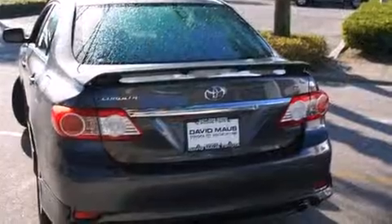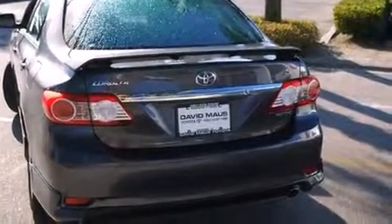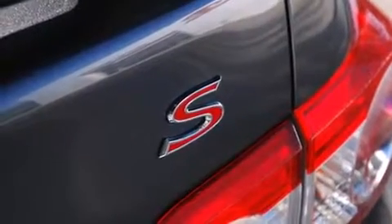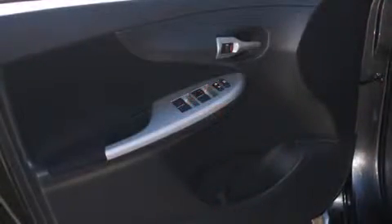Toyota prioritized fit and finish as evidenced by one-touch window functionality, a trip computer, power door mirrors and heated door mirrors, remote keyless entry, and much more.